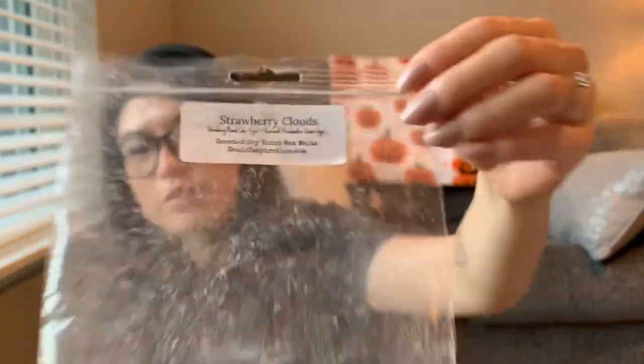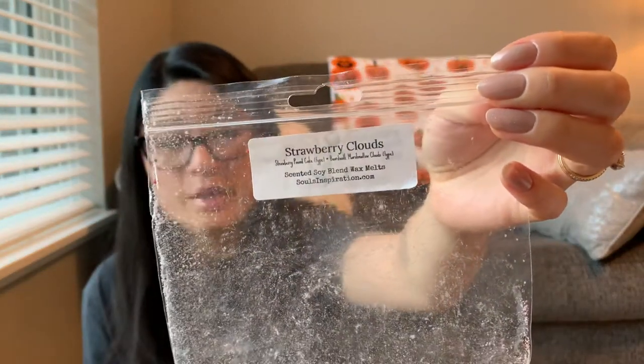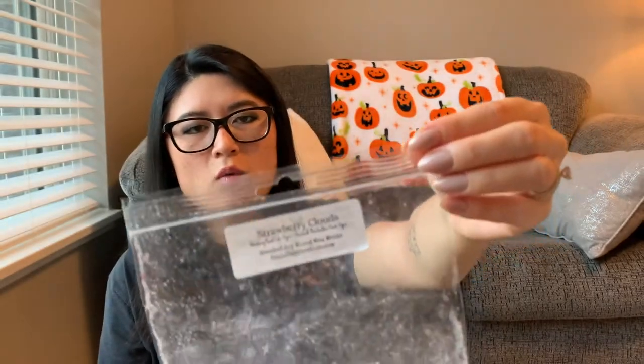The next one is Strawberry Clouds from Soul's Inspiration — strawberry pound cake type and boardwalk marshmallow cloud type. It was like a soufflé — nice. There's not much to say — it's strawberry pound cake but mellowed out by the boardwalk marshmallow clouds. Personally I'd rather just have straight strawberry pound cake by itself — a powerhouse version rather than a mellowed-down one. It smelled like how you'd expect. Scent was like a three or four; throw was like a three. I wish it was stronger — the boardwalk marshmallow cloud calmed it down, which I didn't want.